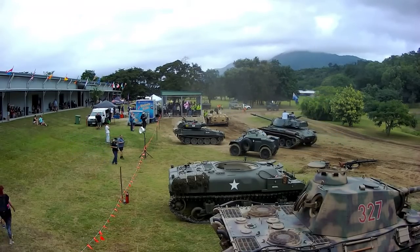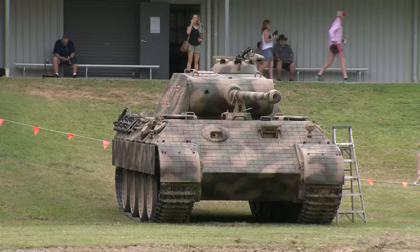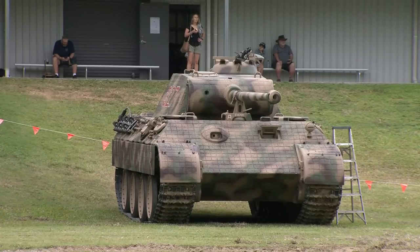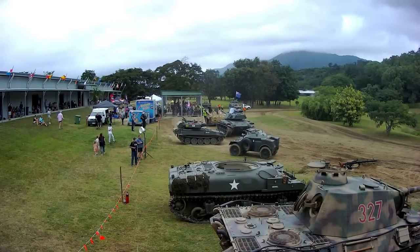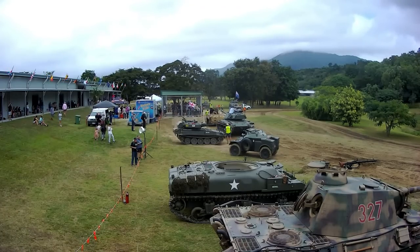We haven't taken the Schwim Wagon for a swim yet. We think one of the last owners ended up with holes in the hull and instead of fixing them they've just filled them with a filling agent. We think as soon as the vehicle goes in the water and goes under pressure it might start to leak. So until we can clear off all the old paint, find where all the cracks and holes are, we don't trust it enough to take it into water.